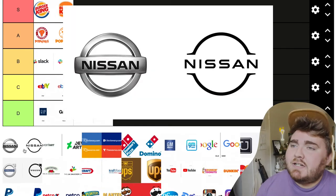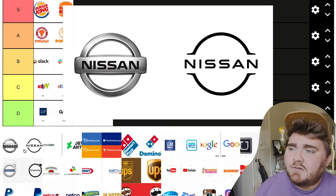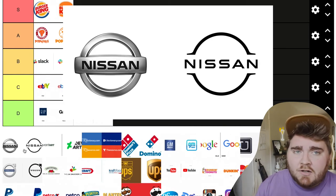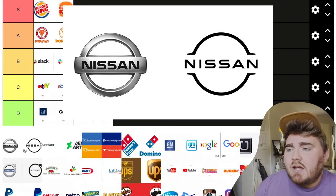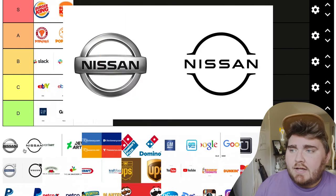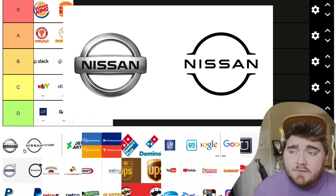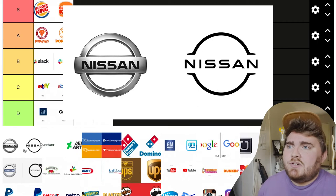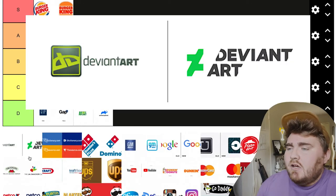Next we have Nissan. Again, it's very similar to BMW in that they took a recognizable 3D logo on the car and made it flat. However, I've seen this on a couple of cars now and I actually really, really like how it looks. I think it still did a good job of getting the elements of the first logo but making it modern. I really like this one as a change, so I'd put this one in A.